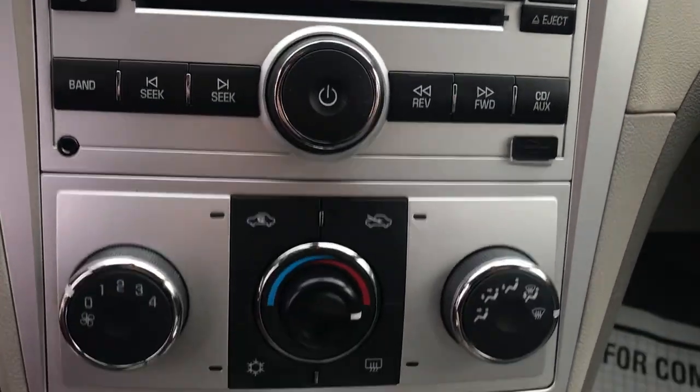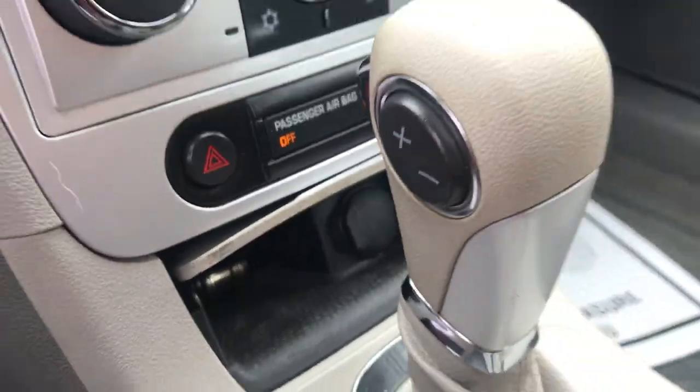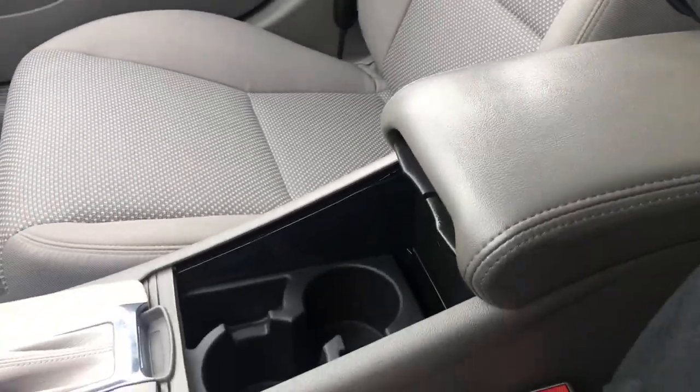You've got your audio system with your climate control, a little storage cubby down there, your shifter, your cup holders, and your center console.